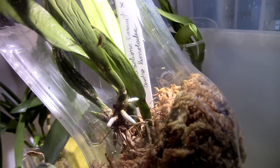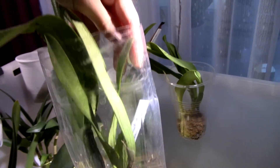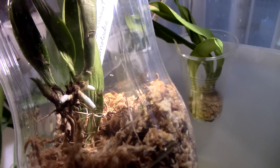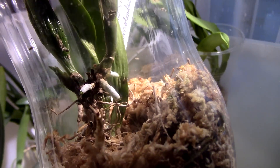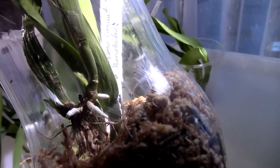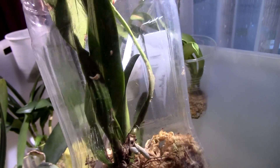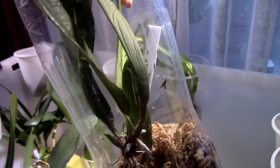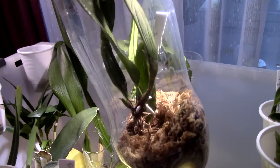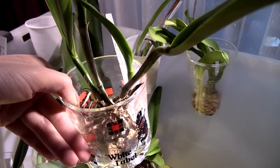This is the Cattleya percivaliana 'Summit' crossed with 'Central Remulado.' I'm not keeping this one air-locked because I saw some mold, so I decided to keep it on top of the moss. This meant the tips of the roots stopped growing, but they are still greening up so they are still absorbing water. We have a new growth as well. She's slightly too dehydrated, but I'm pretty sure she's not in any immediate danger — I just couldn't keep it air-locked anymore because it was molding all over.